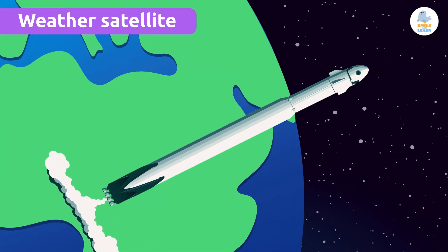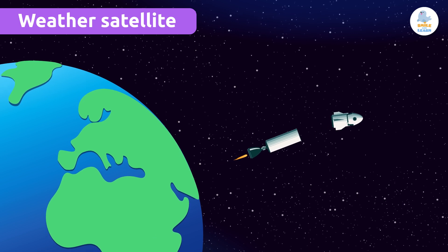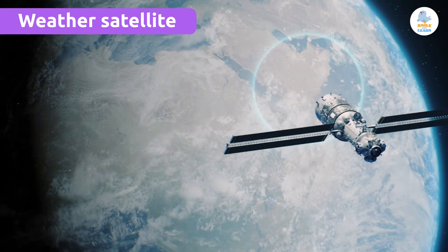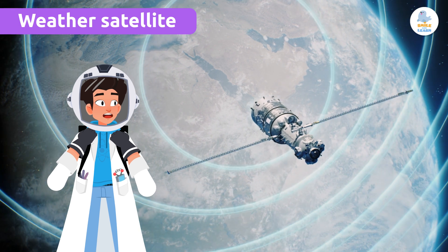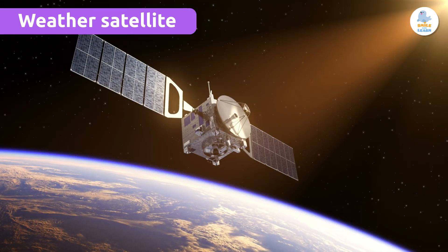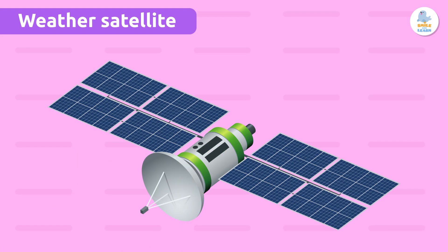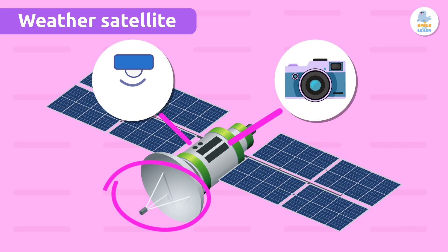Meteorologists send weather satellites into space with rockets. Weather satellites circle around the Earth and send us images and data about the weather in all parts of the world. Weather satellites are like our eyes in space. A weather satellite has antennas, sensors, and cameras that it uses to collect weather data.